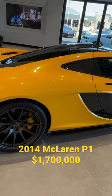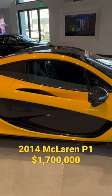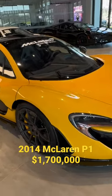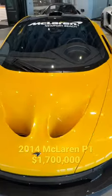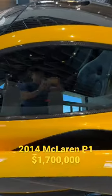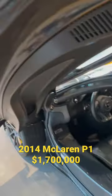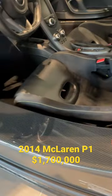This is a 2014 McLaren P1 in volcano yellow. Original MSRP was 1.165 million; we are currently selling it for 1.7 million. It has 7,800 miles on it, is almost entirely carbon fiber, and this is chassis 76.